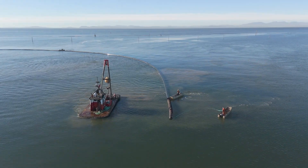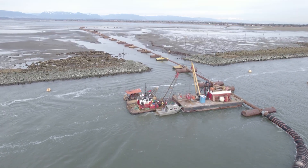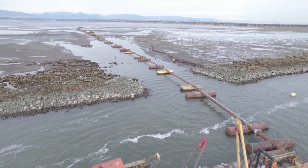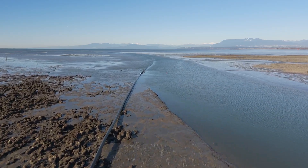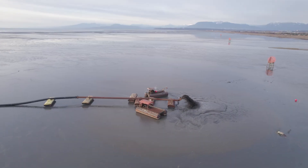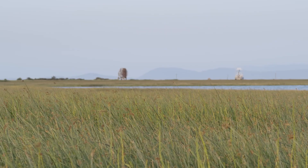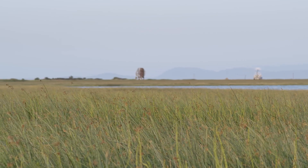We're going to connect that pipeline to a dredge ship that will take sediments already being dredged from the Fraser River to support navigation. And instead of dumping that sediment into the Strait of Georgia, we're going to connect the dredge ship to that temporary sediment delivery pipeline and reuse those sediments. We're going to pump a slurry of water and sediment through the pipeline onto Sturgeon Bank. This restoration project is a unique opportunity to test a very promising method to restore tidal marshes throughout the Fraser Delta.